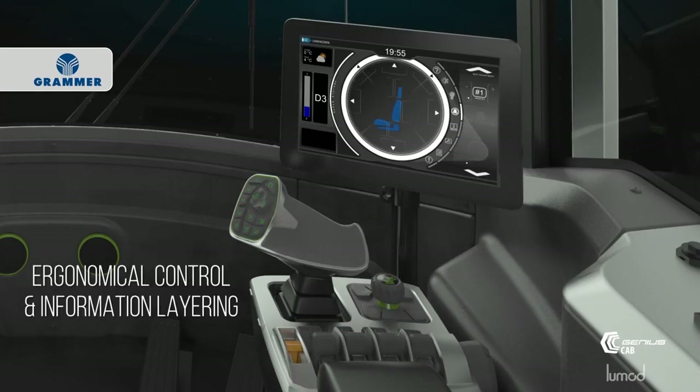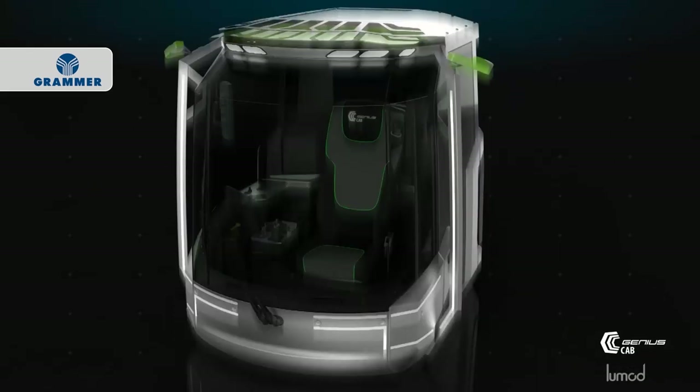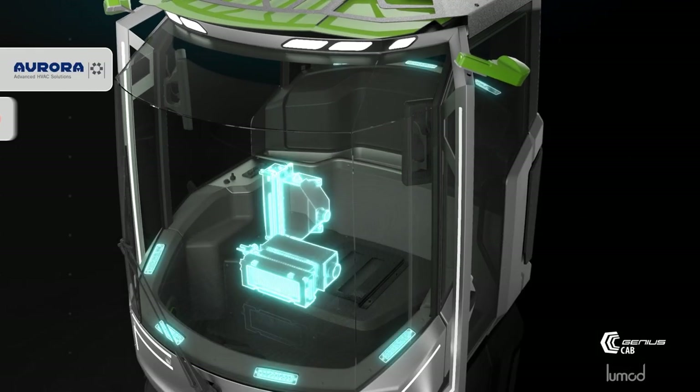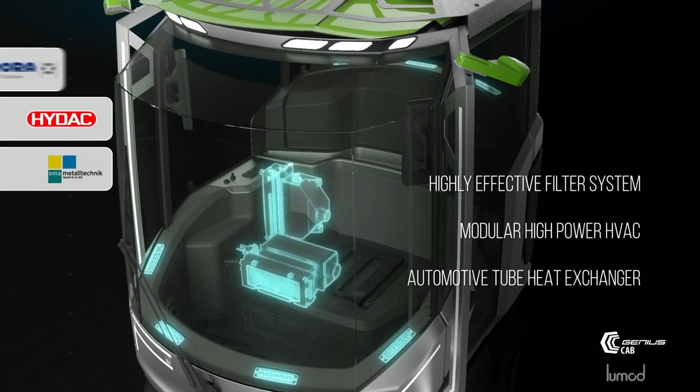Exclusively focused on the operator's needs, the whole HMI follows an intuitive priority layering, while the seat provides a maximum of comfort — especially in combination with the perfectly integrated modular HVAC.